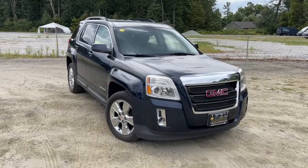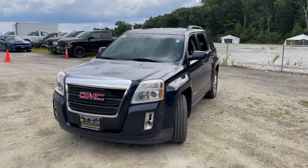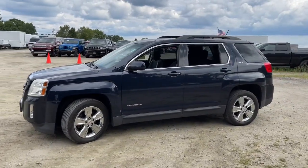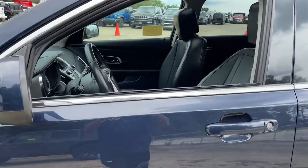Get acquainted with the 2015 GMC Terrain. Here's a handsome terrain that delivers comfort and security along with the latest in user-friendly connectivity. Flexible, versatile, and fuel efficient, it's ready to take you places.